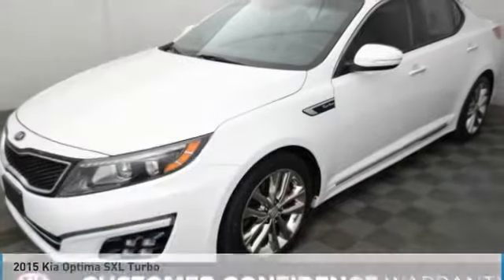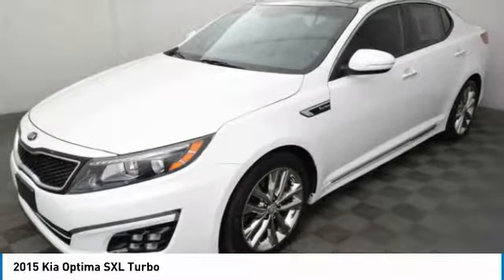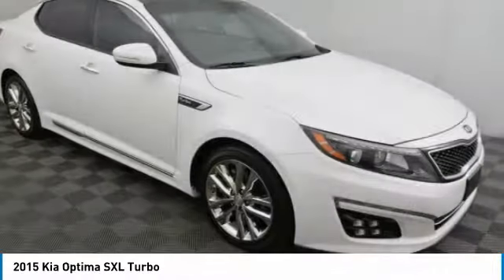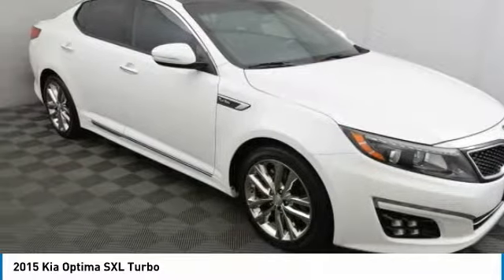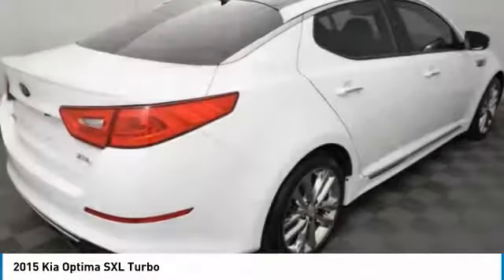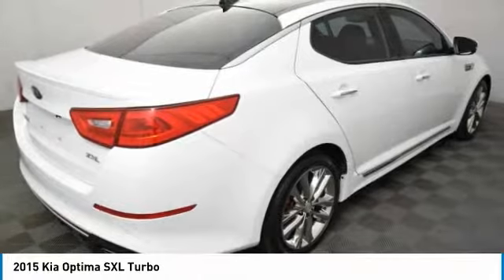Take a ride in the 2015 Kia Optima. The all-new Kia Optima offers a new level of style and performance features from Kia. The Optima also features engine management systems like direct injection and turbocharging, which enhance performance without sacrificing fuel efficiency.